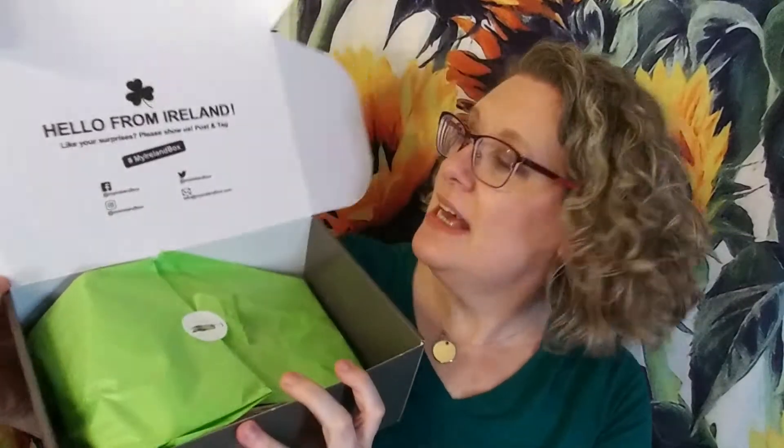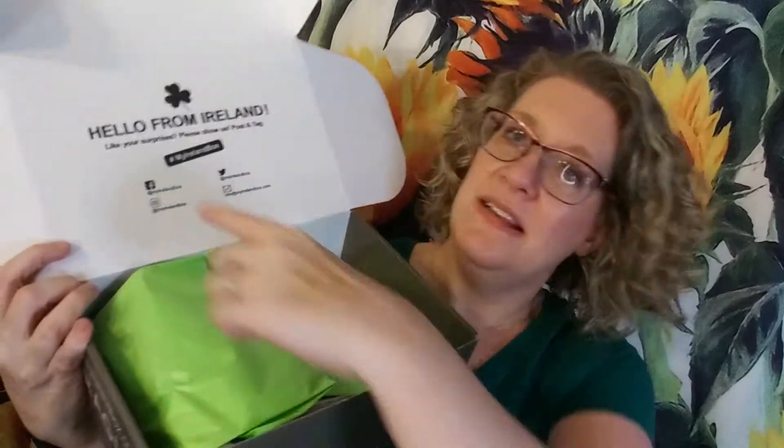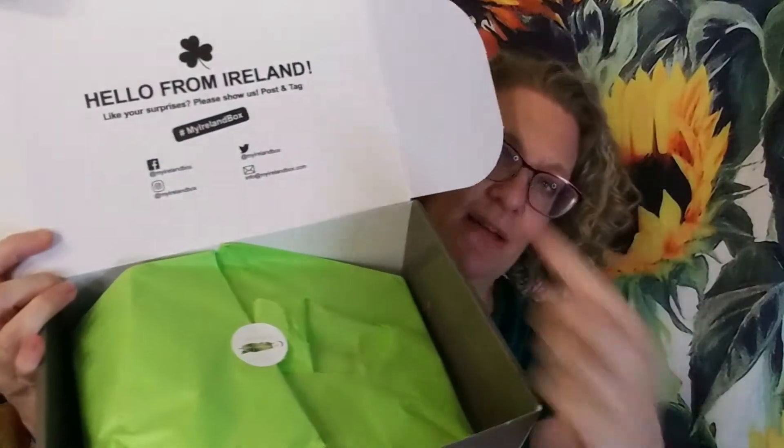Catherine does have a Facebook page too, where she often takes walks and vlogs them of all the beautiful Irish countryside. The box says hello from Ireland and has all of her information. I will put all of the information down in the description.